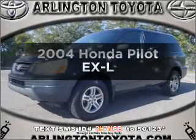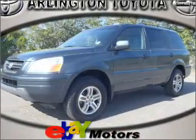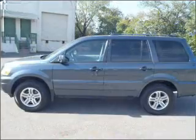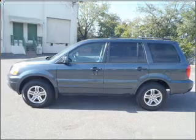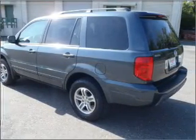Check out this 2004 Honda Pilot. This is the set of wheels you've been looking for, with a reliable six-cylinder engine that responds smoothly to its five-speed automatic transmission. Premium wheels give a more luxurious look. The anti-lock braking system will help deliver you safely to your destination.